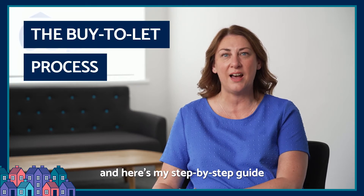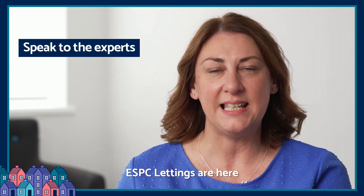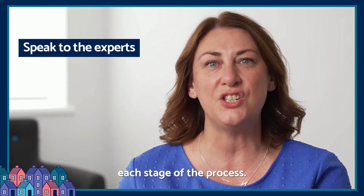I'm Nicky from ESPC Lettings and here's my step-by-step guide to the buy-to-let process. Speak to the experts — ESPC Lettings are here to help guide you through each stage of the process.